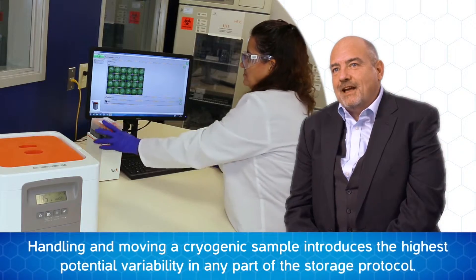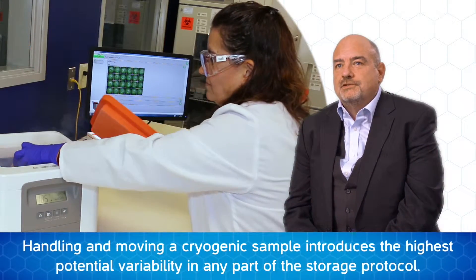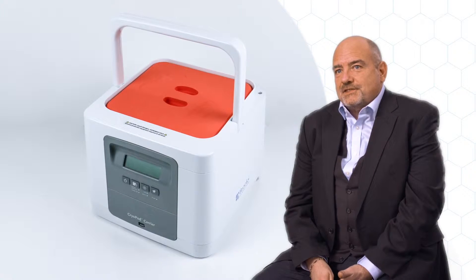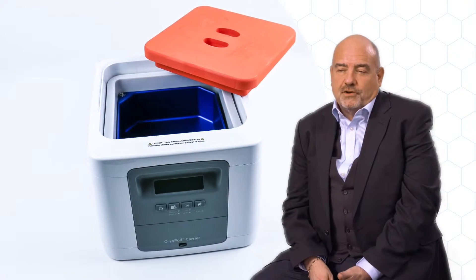The simple act of handling and moving a cryogenically stored sample introduces the highest potential variability in any part of a storage protocol. So why risk sample integrity and the associated investment by not addressing this issue?